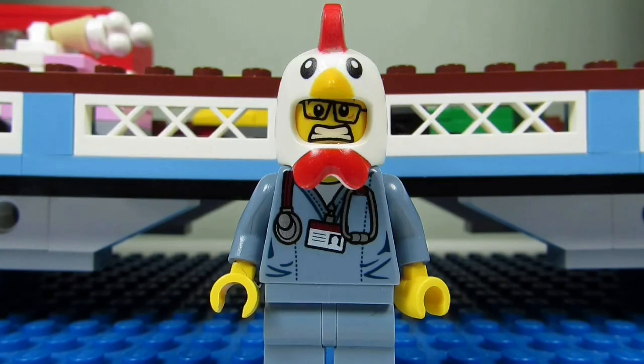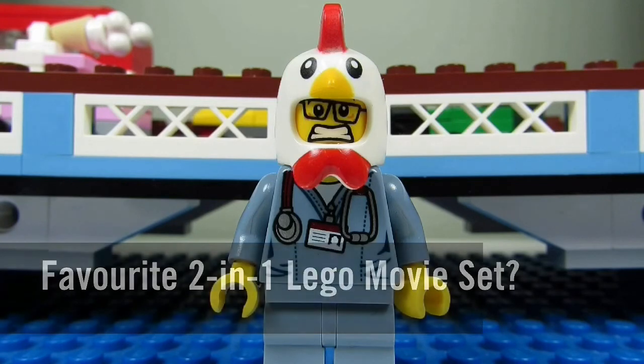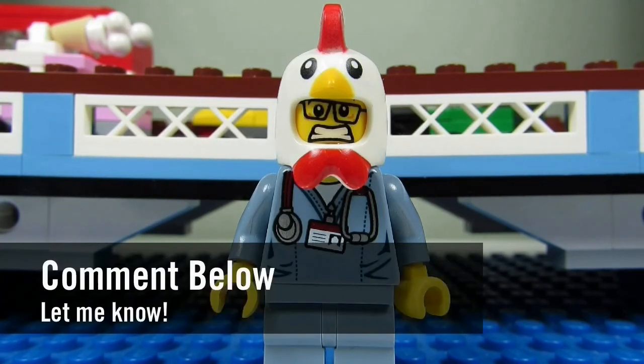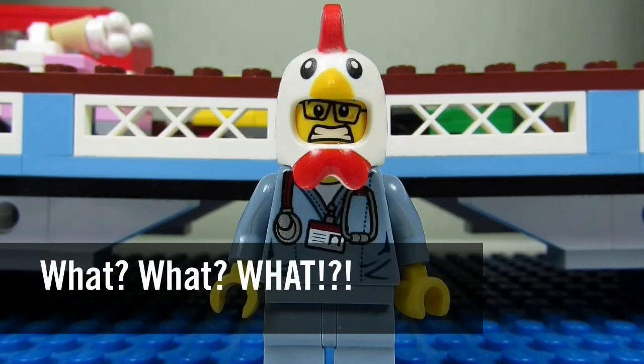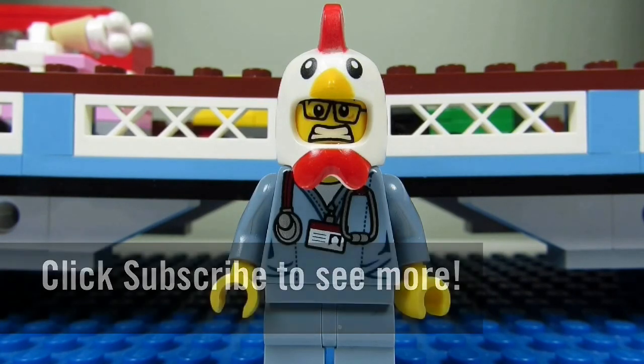So my question to you guys is: out of the four two-in-one Lego Movie sets, which one is your favorite? Comment below and let me know, and please continue sending me Lego-related questions — I love giving my thoughts. This concludes another episode of What What What? This is the BrickAdjuster signing off. Thanks for watching and we'll see you guys in another video. Bye!